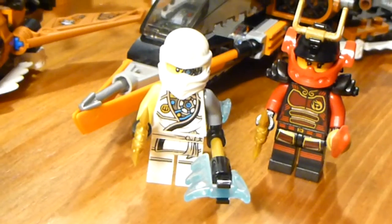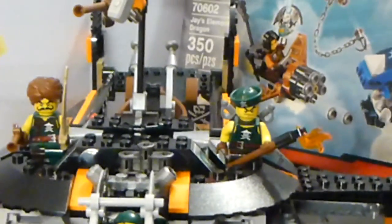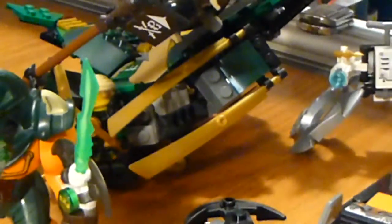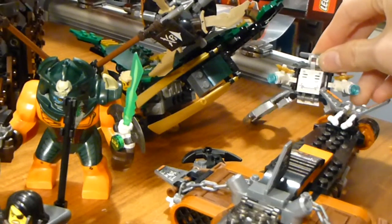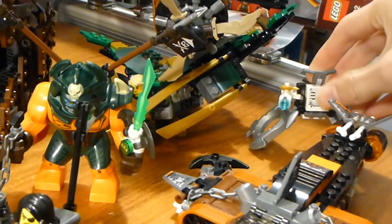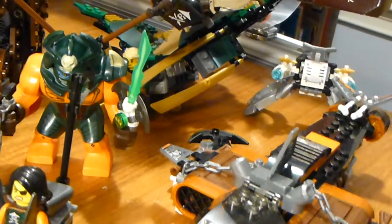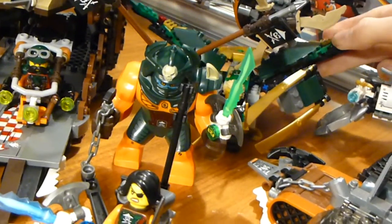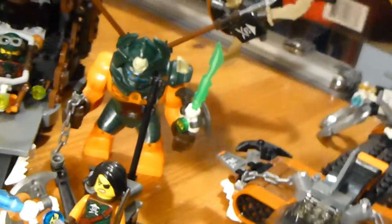Zane and Nia aren't really Skybound figures, but they were released in that Skybound battle pack along with those guys up there — the two pirates in the middle. So I figured I'd throw them in. Over here is Zane's vehicle from the Raid Zeppelin. It's not a bad little build; it looks okay. I just prefer not to use it because it doesn't really fit in — it's not really part of the actual show. Same with this Lloyd jetpack here.